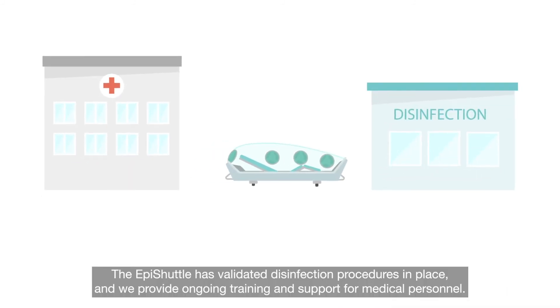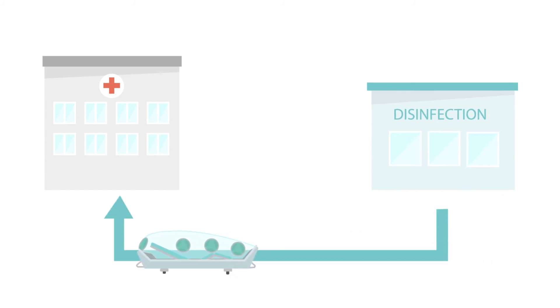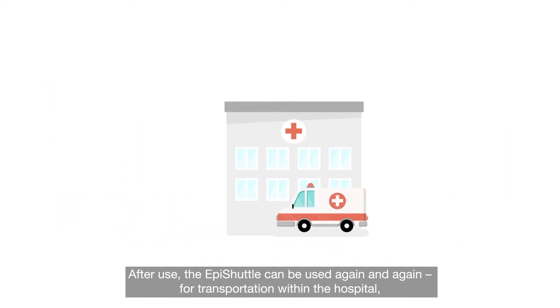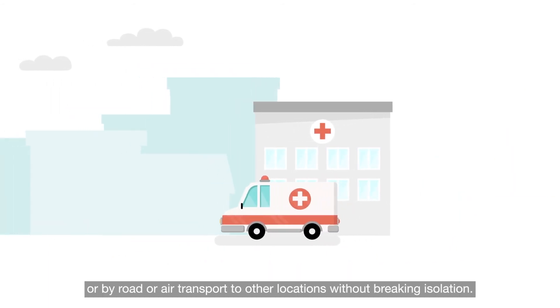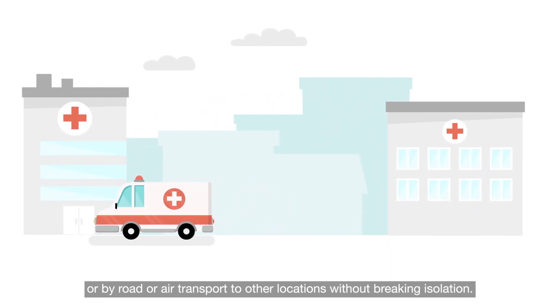The EpiShuttle has validated disinfection procedures in place and we provide ongoing training and support for medical personnel. After use, the EpiShuttle can be used again and again for transportation within the hospital or by road or air transport to other locations without breaking isolation.